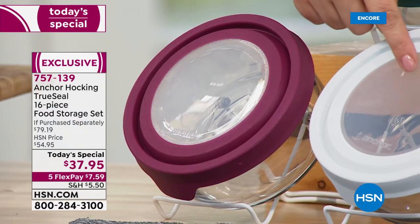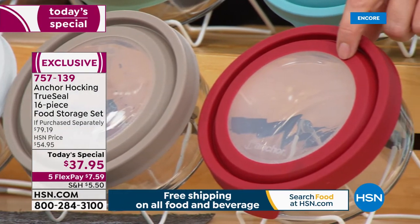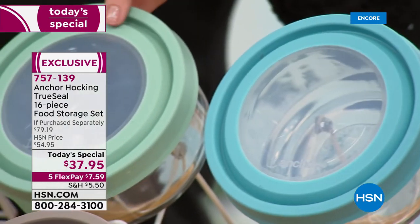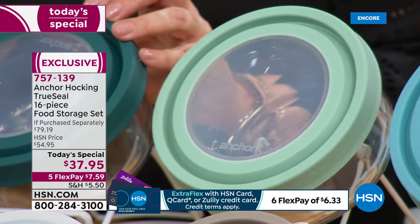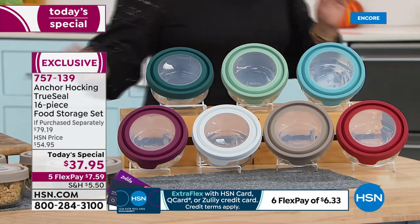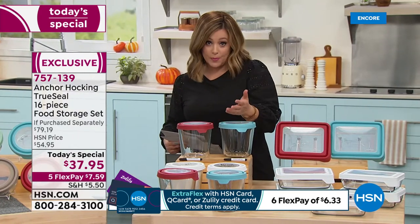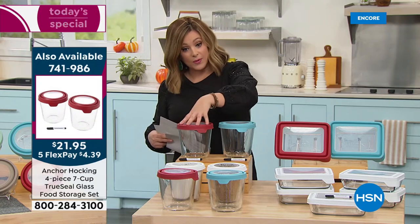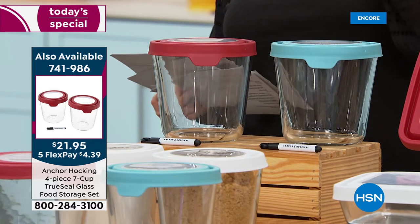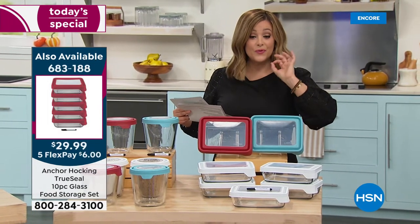We've got white, gray, red — number one and in the lead — mineral blue, sage, and ivy. $37.95 for all 16 pieces; first FlexPay is just $7.59 to get these home. One day only — this is the last Anchor Hocking Today's Special this year. We also have additional sets: the seven-cup four-piece set — two bottoms and two lids — for $21.95, available in red, white, or anchor blue.